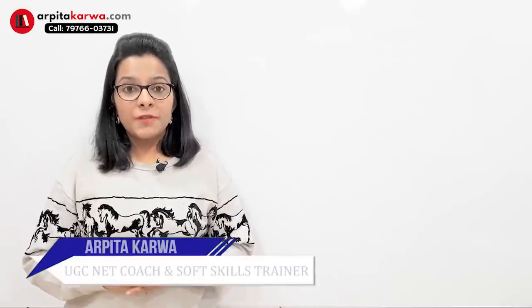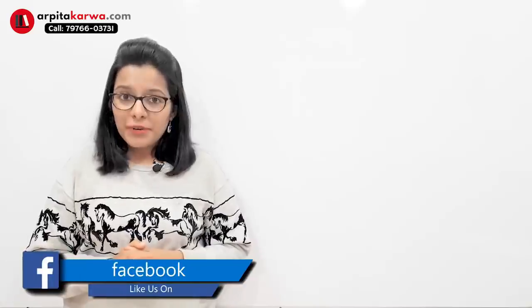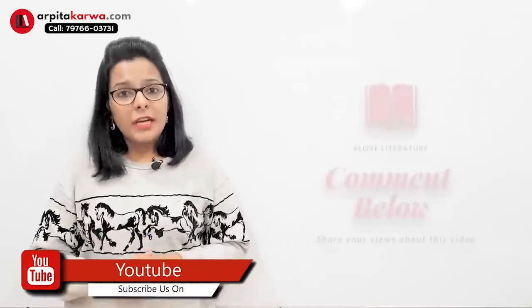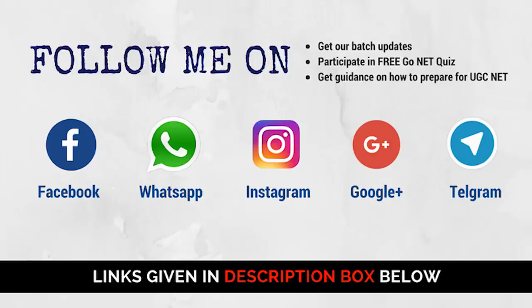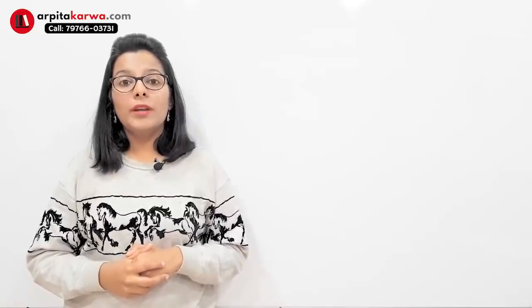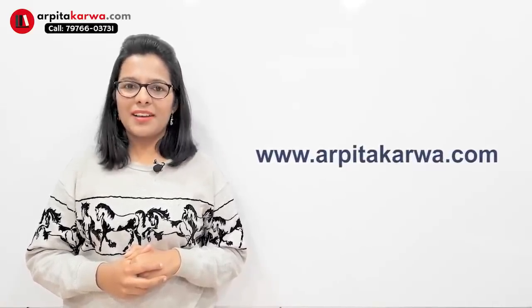With that note, I would like to take your leave. I hope the tips shared in this video are going to help you tackle the next NET exam, and I'm pretty sure you're going to do really well on the day of the exam. If you have any questions or doubts, feel free to put them in the comment section below. Subscribe to this channel because I post videos for UGC NET aspirants every week. You can also follow me on social media platforms. I've made a lot of videos on last-day exam preparation — check them on my YouTube channel. Happy learning, keep loving literature, and stay tuned to arpatakarva.com.